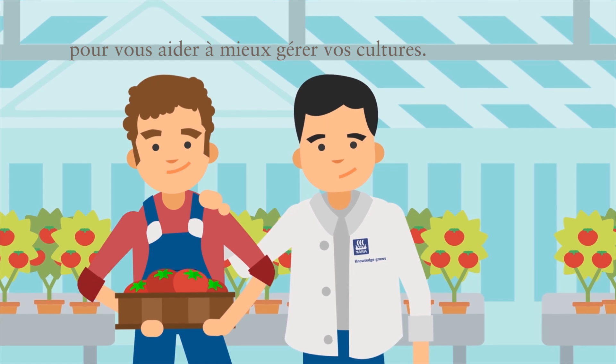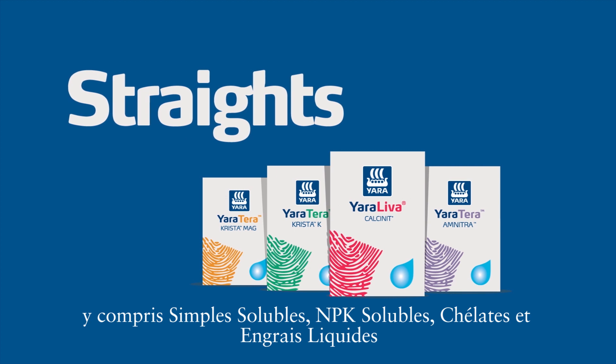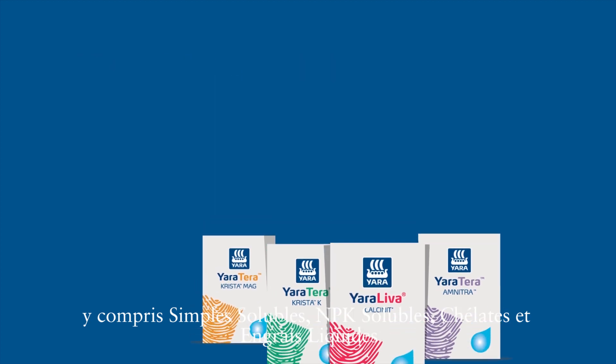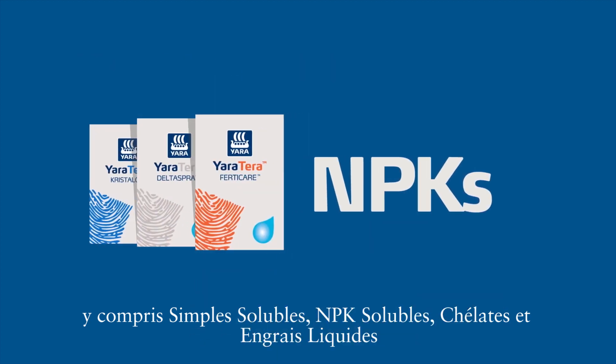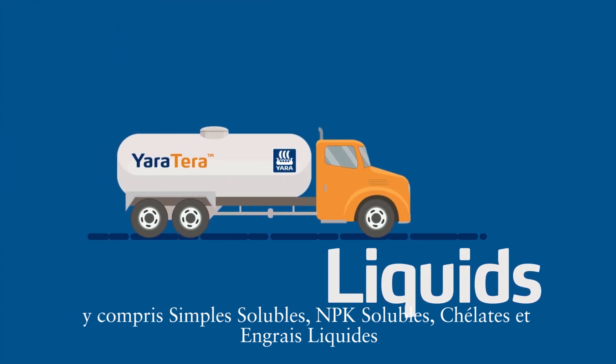Yara Terra includes a comprehensive portfolio of products to supplement Yara Lever Calcinet, including straights, NPKs, keylets and liquid fertilizers.